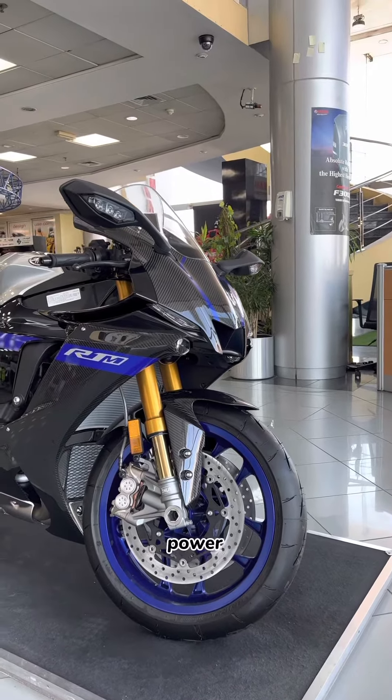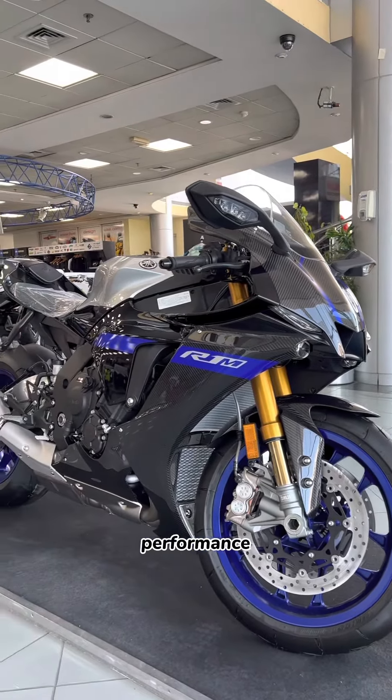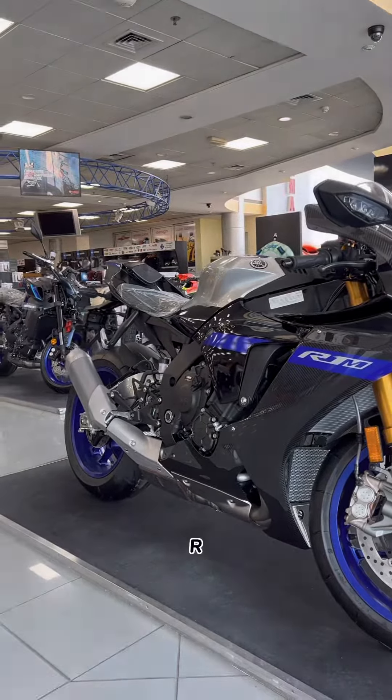So if you're looking for a bike that combines power, style, and performance, look no further than the Yamaha R1M.